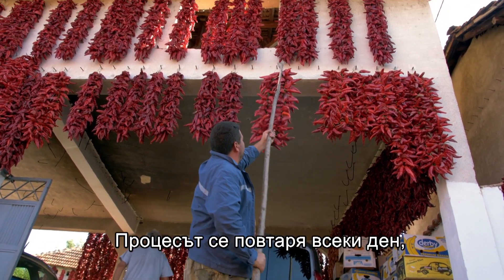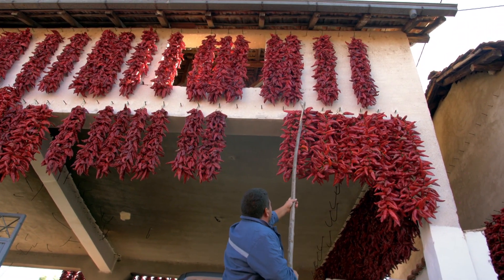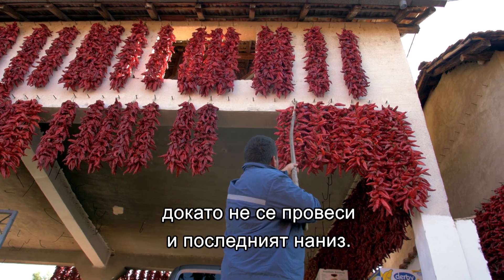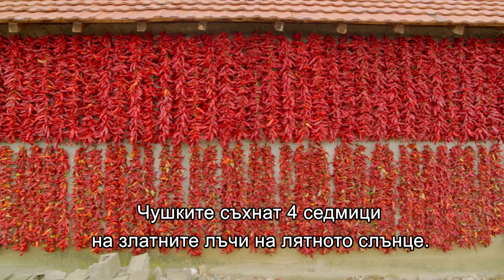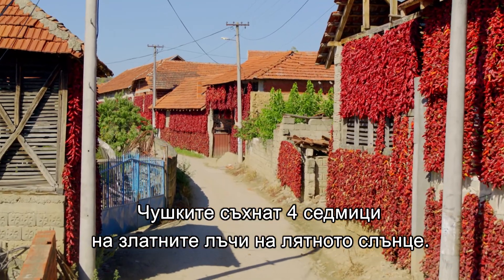The process is repeated every day until the last bundle is hung. The peppers take four weeks to dry in the rays of the golden summer sun.